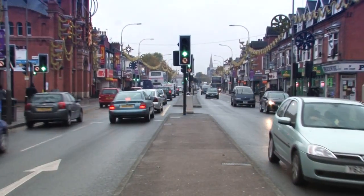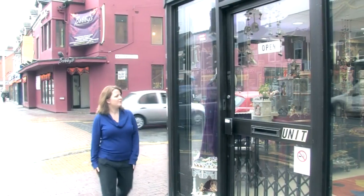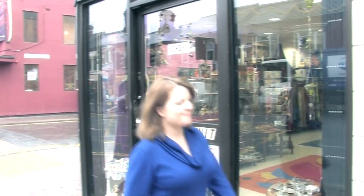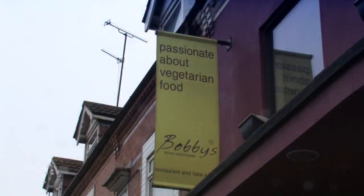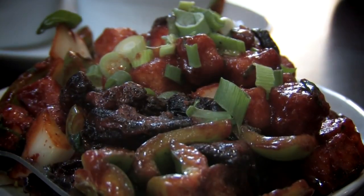I'm in Leicester's Belgrave Road, called the Golden Mile because of the huge quantities of Asian gold sold here. It feels like a little slice of India just walking down the streets — there are shops selling saris and Indian restaurants on every corner. Unfortunately, we just missed the Diwali celebrations, which took place last night. Diwali here is the biggest celebration outside of India, but to console ourselves we've just had a meal at Bobby's, one of the longest established Indian restaurants in Leicester, and from my experience also one of the best.